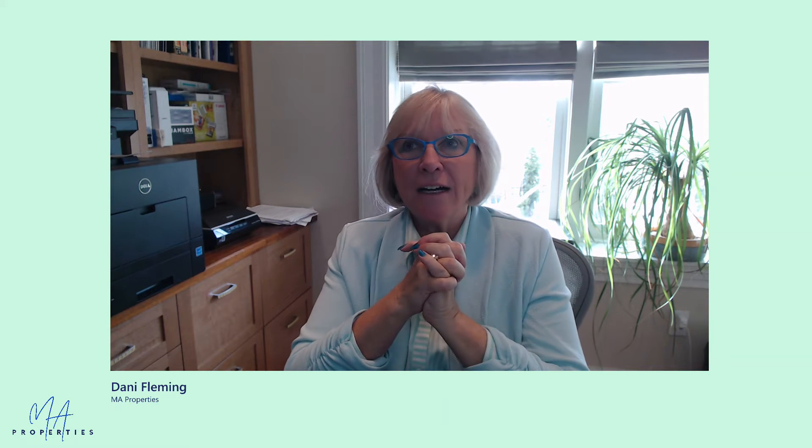Hi, my name is Danny Fleming of the MA Properties team. Today's session is about pre-inspections. Pre-inspections are a term used when we're in the first weekend a home is on the market. For instance, a home has been realistically priced, it comes on the market on Thursday, and they're planning on reviewing offers on Tuesday.